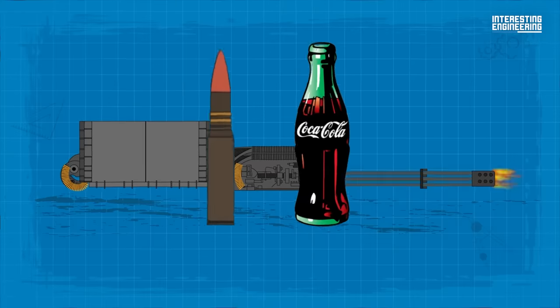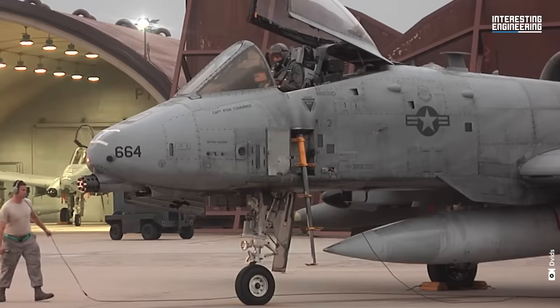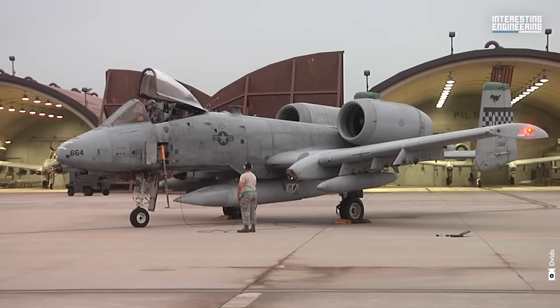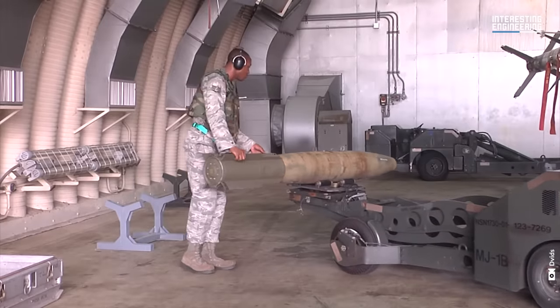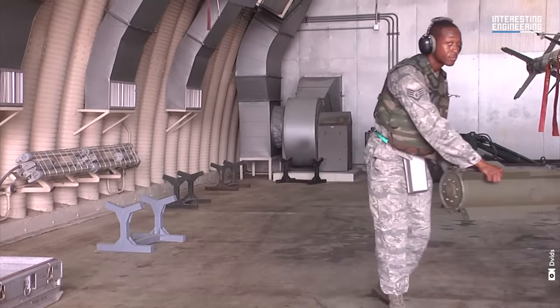Each round is the size of a standard Coca-Cola bottle. Engineers masterfully coupled the A-10 with the GAU-8 Avenger, crafting a union that elevated the A-10 to legendary status among aviation icons. Additionally, the A-10 has 11 hardpoints, allowing a mix of various ordnances.